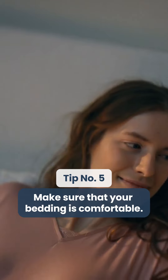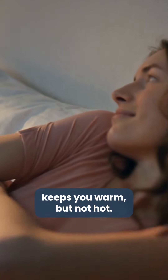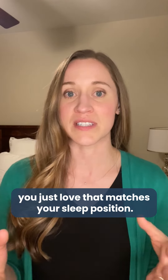Tip number five: make sure that your bedding is comfortable. Make sure that your blankets and sheets keep you warm but not hot. Also, choose a pillow that you love that matches your sleep position.